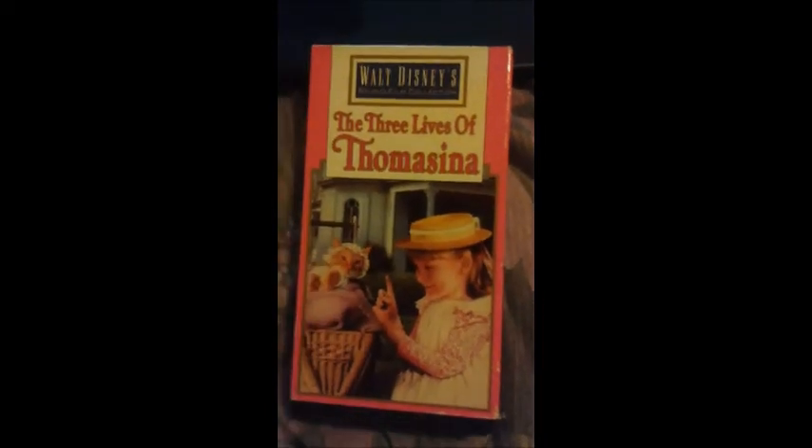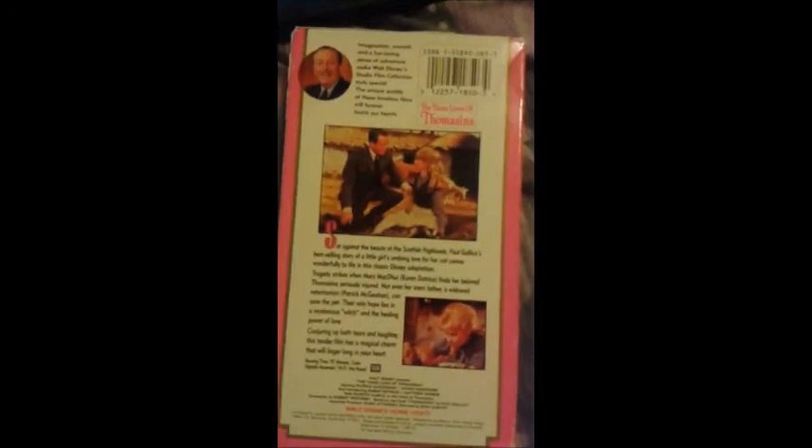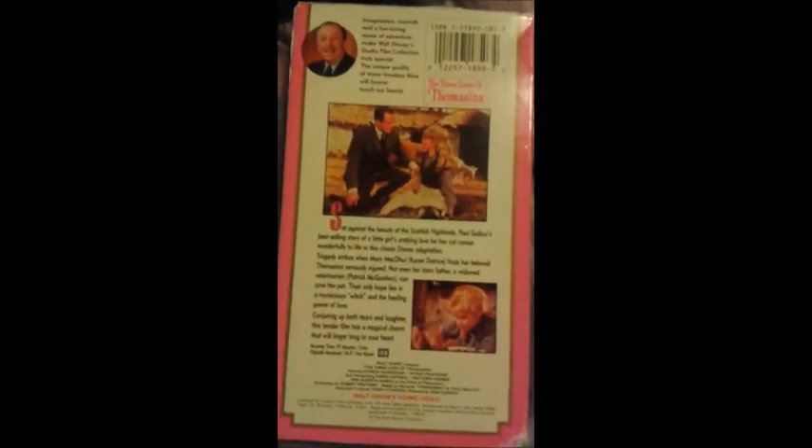And finally the last title I own so far, and this is probably the one that brought me to tears the most — The Three Lives of Thomasina. This was the first film to feature Karen Dotrice, who would later be famous for her role in Mary Poppins. This is the second release, since I'm assuming the first release was in 1985 or 1986. The print date on this is October 30, 1992, and this was one of the first twelve titles in the Studio Film Collection, as featured in the bumper.